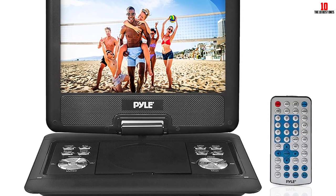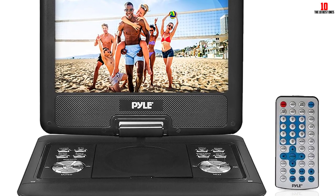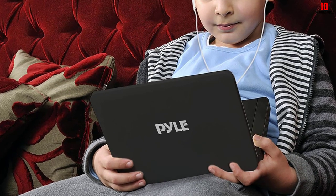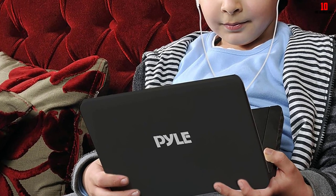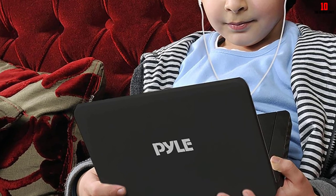The built-in rechargeable battery lets you play music and videos for up to two hours on the go. The RCA inputs and outputs on this DVD player let you connect it to a bigger TV, a game console, or iPod so you can watch videos on the 14-inch high-resolution screen. With a fully functional wireless remote, you can change things without getting up. Works with both PAL and NTSC.